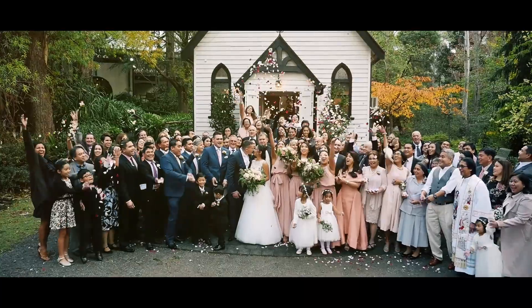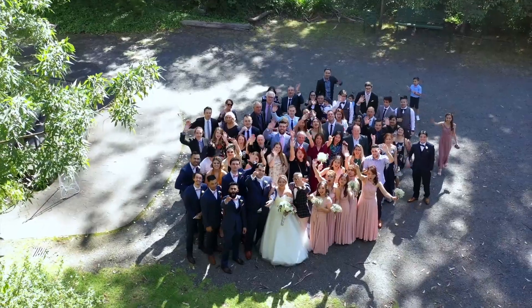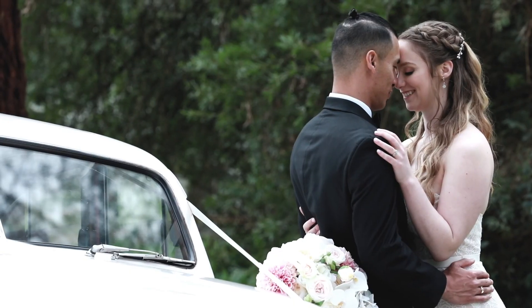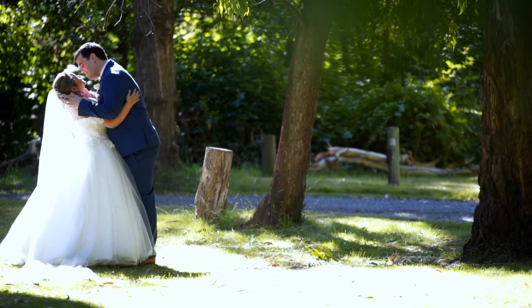After your ceremony, you may have a group photograph somewhere on the grounds, maybe in front of the chapel or down at the waterfall. You can then head off around the grounds with your bridal party for photographs, whilst your guests enjoy a drink and canapes served by our friendly waiters.